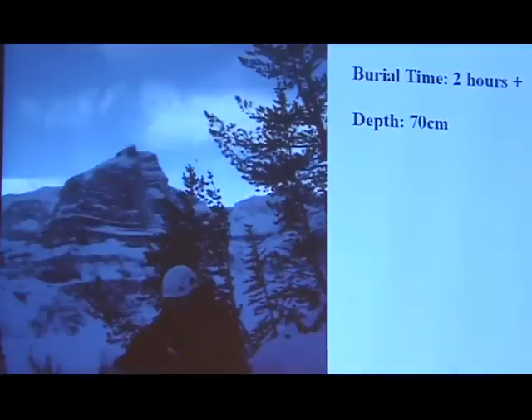This is the recovery. Very similar to St. Paran, it was a 70 centimeter burial here, with a burial time of two-plus hours. Very unfortunately in this event, the partner who wasn't buried was incapacitated — she was injured on her right side and she couldn't search. So that's when we came into play after that.